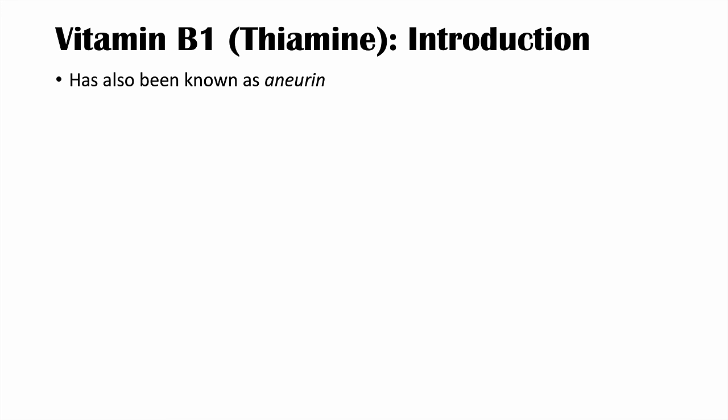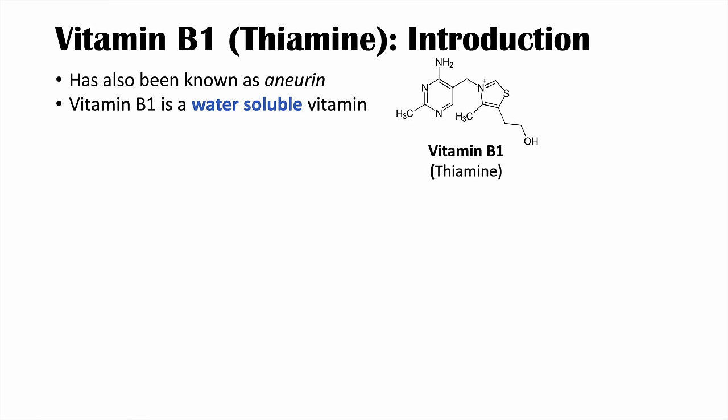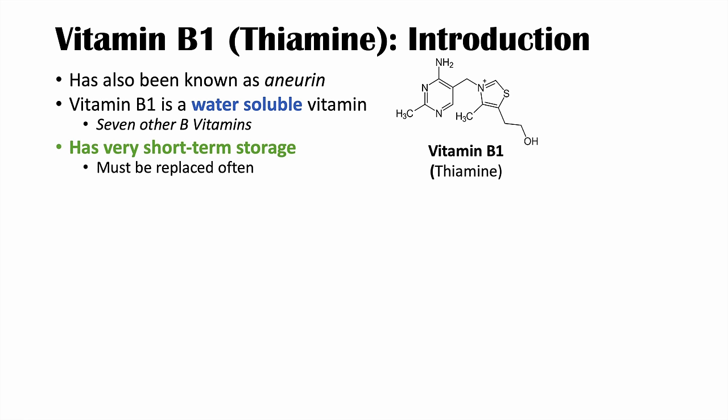Vitamin B1, or thiamine, has also been known as anurine. Vitamin B1 is a water-soluble vitamin and one of the eight B vitamins in total. What's important to recognize is that it has a very short-term storage, which means we have to keep replacing it often through dietary sources.